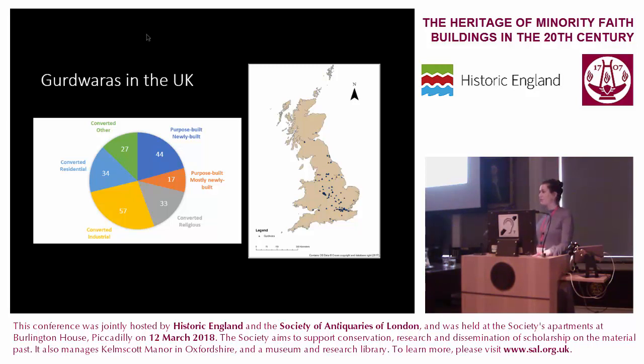Sikh identity is also diverse and is reflected in the independent management of gurdwaras nationally. While some are affiliated to international spiritual organisations or religious practices, many others exist in networks across the diaspora related to reform movements of the 19th and 20th centuries. Some also explicitly identify along caste lines, which, although dispelled in Sikhism, are an ongoing presence distinguishing communities and migration histories.